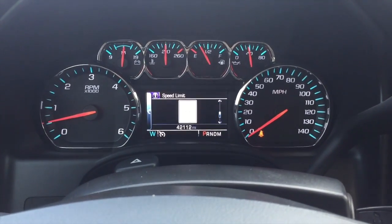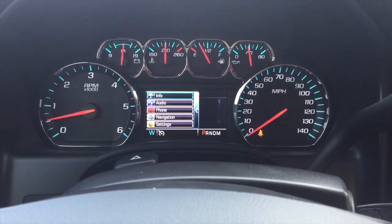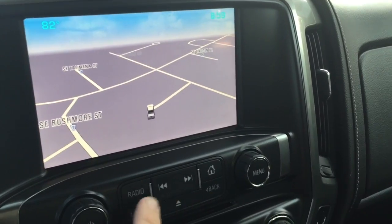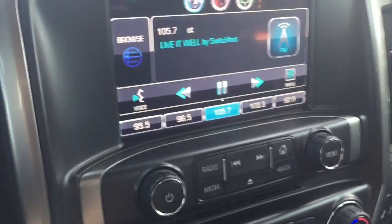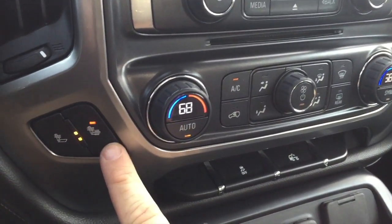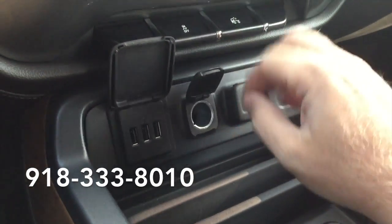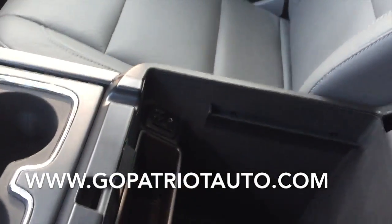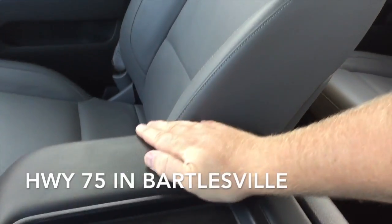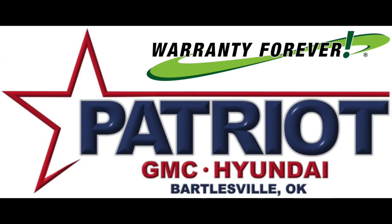Stop by our dealership or give us a call for more information. Patriot GMC Hyundai — it just feels right.